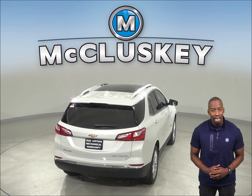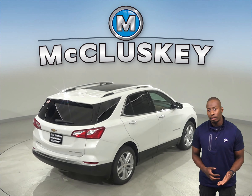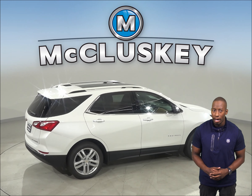The Acura RDX's maximum trailer towing is limited to 1,500 pounds, whereas the Chevrolet Equinox has a 3,500-pound towing capacity. The Chevrolet Equinox also features an exterior keypad.